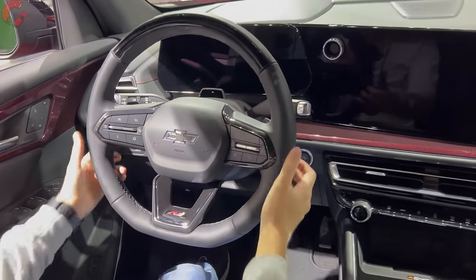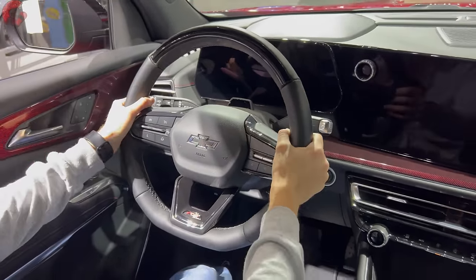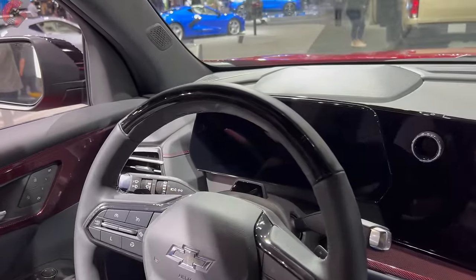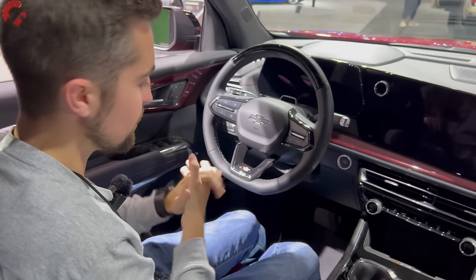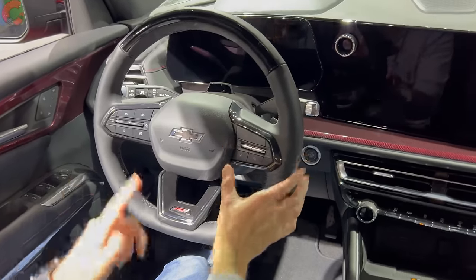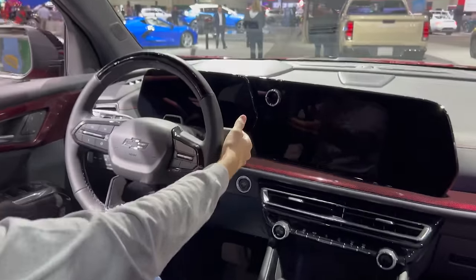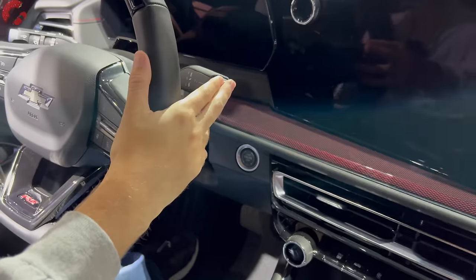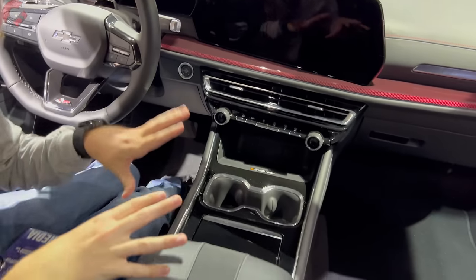The flat-bottom steering wheel on the RS has a nice meaty feel. The extra sensors integrated here are part of the Super Cruise system — a hands-free driving feature that no one else in the segment is offering. The wheel is power tilting and telescoping on this top model, and heated as well. The shifter is actually located up on the column — a column-mounted electronic style similar to Chevy's electric models — which frees up a lot more space for center storage.